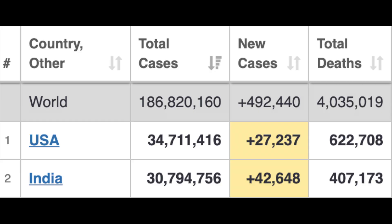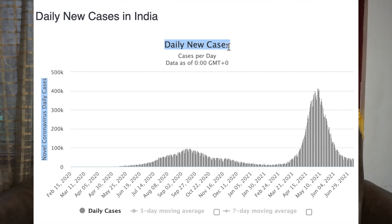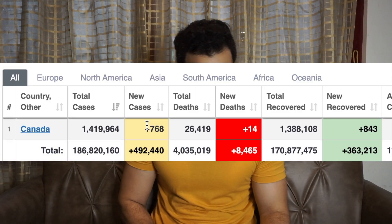First, let's talk about COVID stats in India. Yesterday we registered 42,648 cases in India, and when we look at daily new cases for India, this is also in a downward trend, which is very good news. Now looking at the COVID stats for Canada, which is 768.